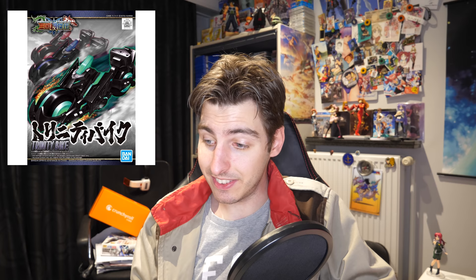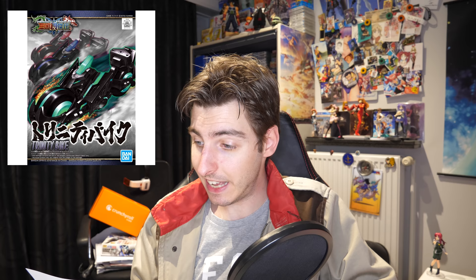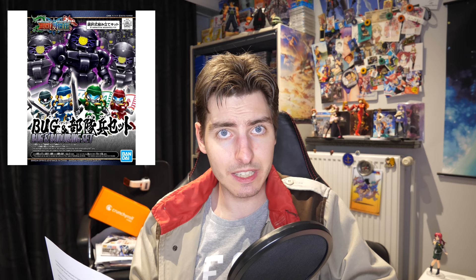Then for 550 yen with taxes included, we got the Trinity bike and the Bug and Butai He set. When I said an army of SD Gundams, I literally meant an army. With the Bug and Butai He set, there are a total of five different variations you can make. With the set you can make two of those variations because all of them have the same body — two bodies included — and then the five heads are included. So yeah, you can make your own Gundam-inspired warring states army.